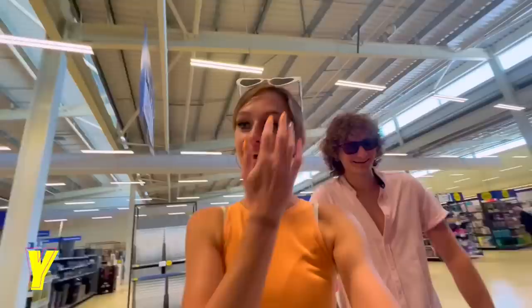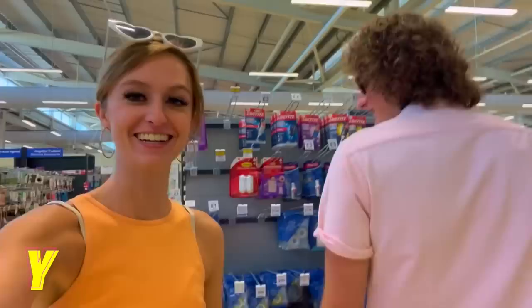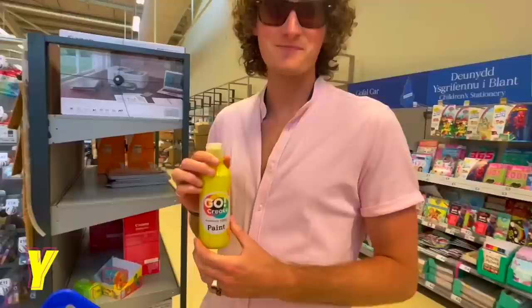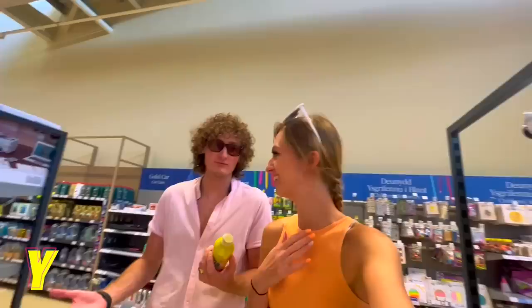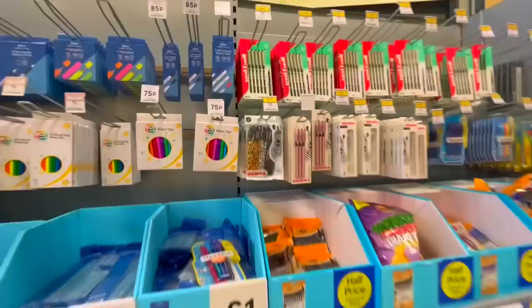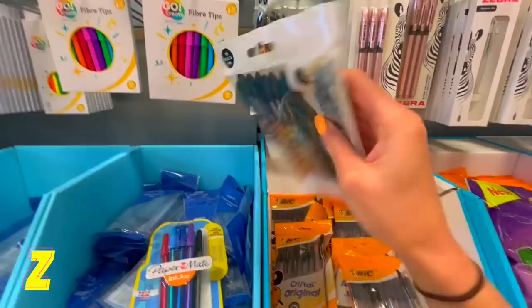Y — Steve wants to put in a Yazoo milkshake! This is going to be the last difficult one. We searched everywhere — even Googled it. Google suggested 'yearbook,' which you get at the end of the year, or a yellow crayon. We're desperate now so Steve picked up some yellow paint. If Google doesn't have the answers, how are we meant to find them? We're putting the yellow paint in for now.